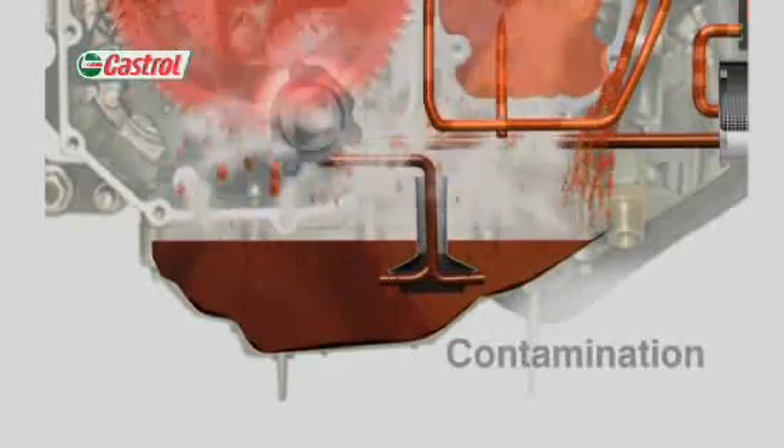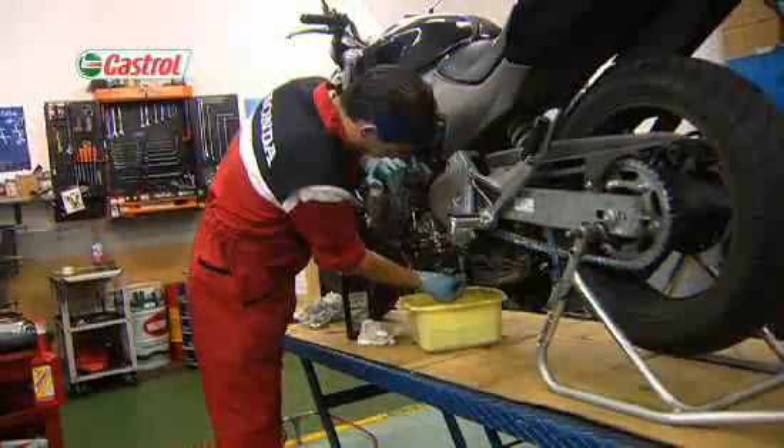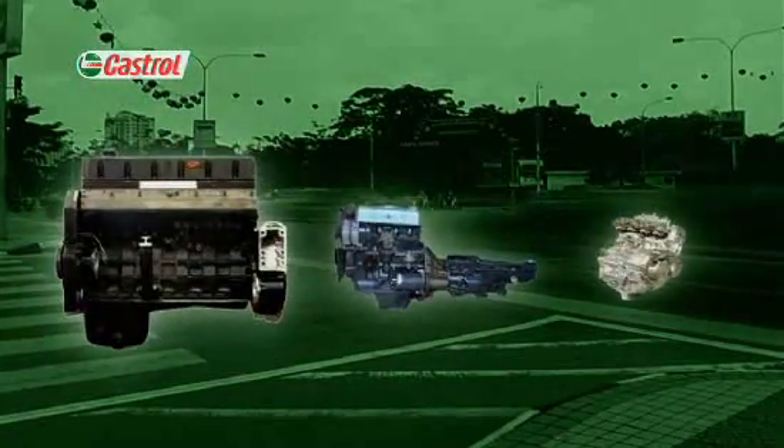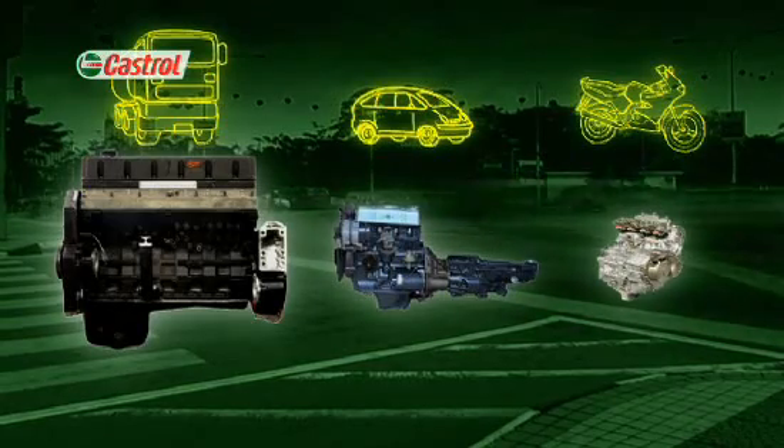And all the while, the oil is carrying combustion by-products and wear metals into the sump and filter. Over time, this leads to the oil becoming increasingly contaminated and less effective. Today's demand for extended service intervals means that the oil has to remain effective in the engine much longer — for up to a year between changes. That's critical because motorcycle engines contain less oil than trucks or cars and work it much harder.